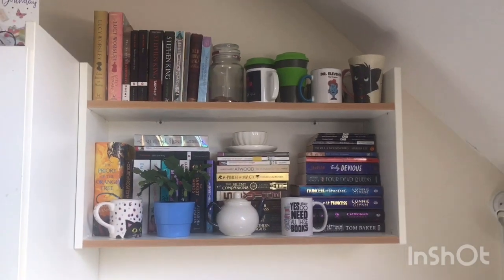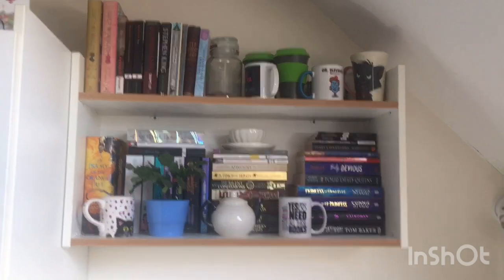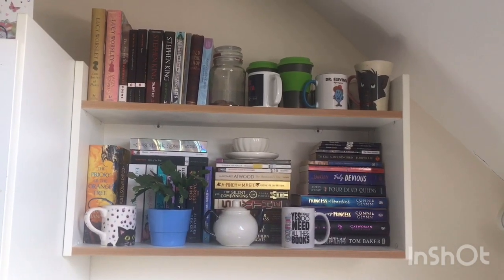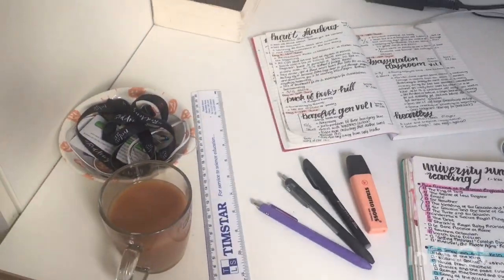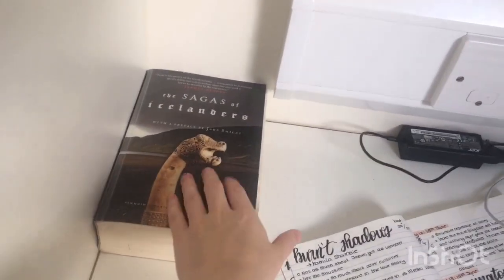So it's the end of the term, which means bookshelf tour. It also means, because it's the end of the year, that I'll never be using these bookshelves again, which is really sad. Currently on my desk, all my stationery has been removed because it's been packed up — I am leaving in two days.